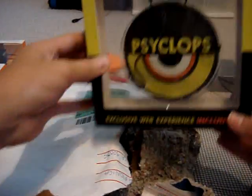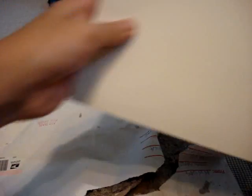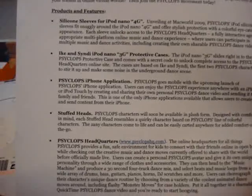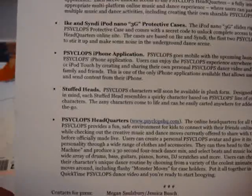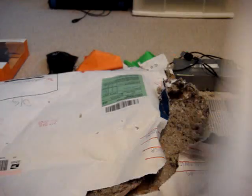We got some earbuds with the case — you guys see there. Thank you Cyclops again for sending these out; I will be reviewing all these products. It looks nice. Here's their brochure — let me just check if there's any packaging information. Yes there is, so I can't show you that, but I'll read out some of their products: silicone sleeves for the iPod Nano 4G, unveiling at Macworld 2009, iPod Nano 3G protective cases, an iPhone application you can download at the App Store, stuffed heads, and their headquarters. Really unique company — really funky looking.